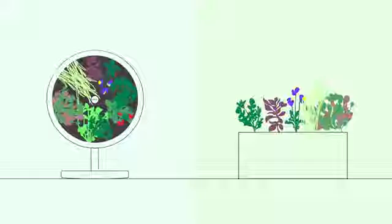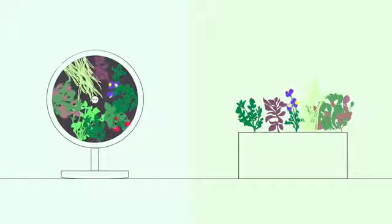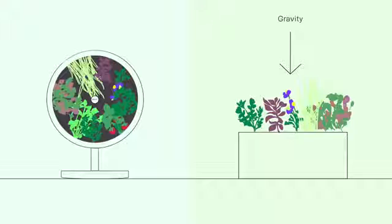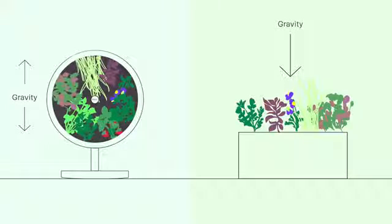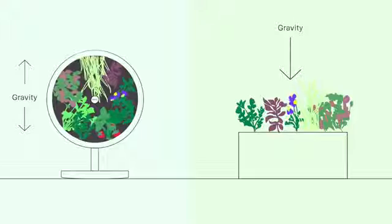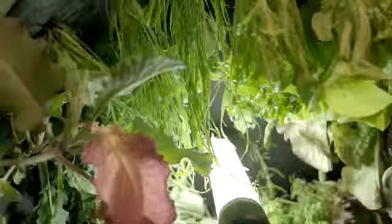Not only do we save space, but we also save time. When it comes to the speed of plant growth, gravity is an enemy. As plants rotate along the farm bed, the total amount of gravitational pressure enacted on them is zero. This allows plants to grow freely up to twice as fast as an ordinary flat garden.